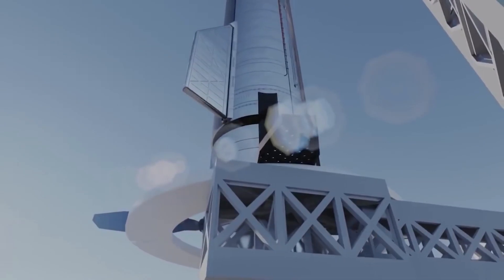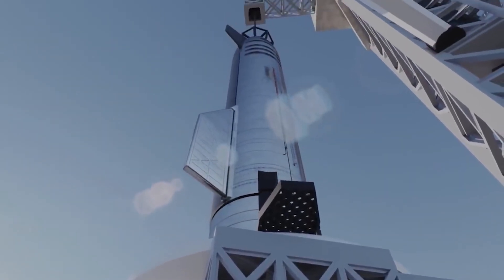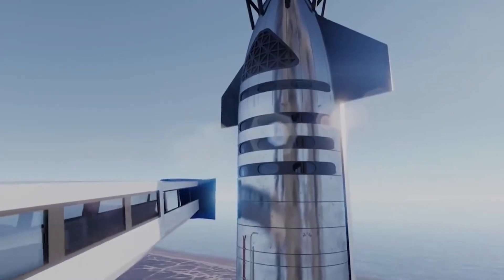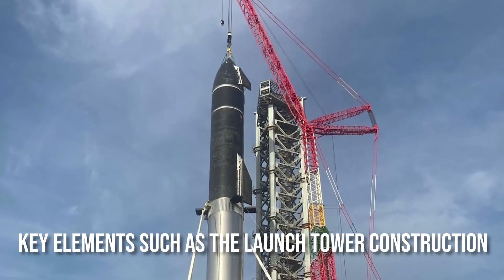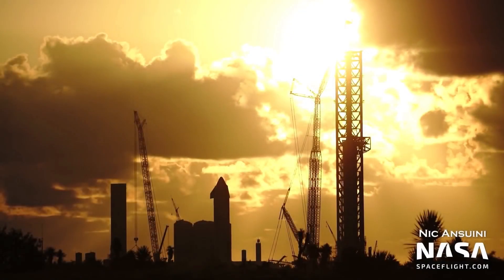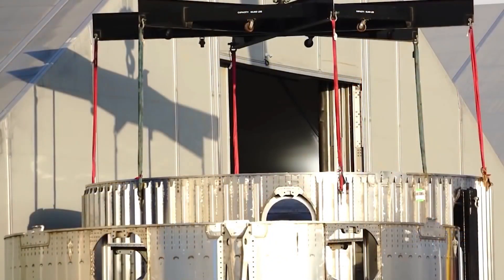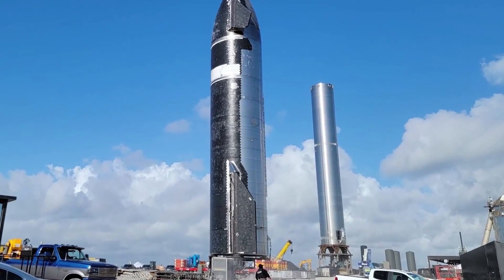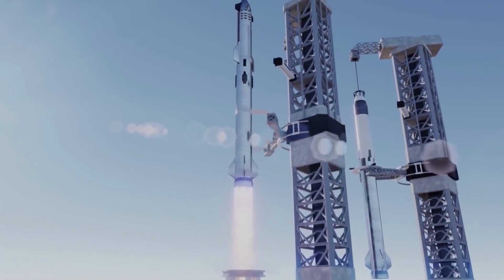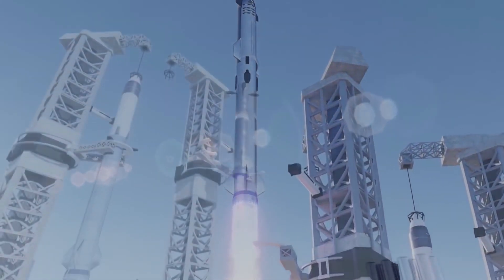SpaceX's Starship rocket is still in development in Southeast Texas, with significant progress made on key elements such as the launch tower construction. SpaceX envisions a future in which a Starship could be used as a point-to-point mode of transportation on Earth. The launch mechanism will consist of a Starship and a Super Heavy rocket that will launch from the Starbase's Stage 0 launch pad.